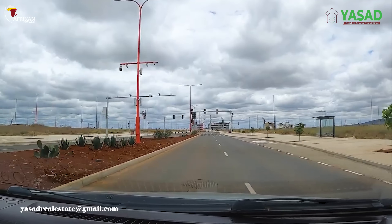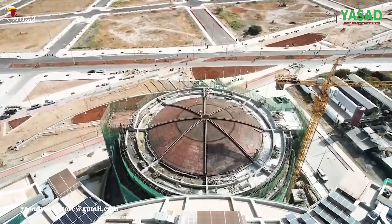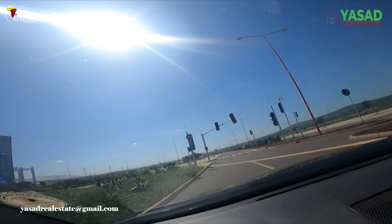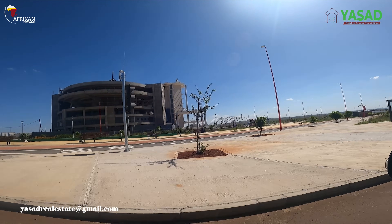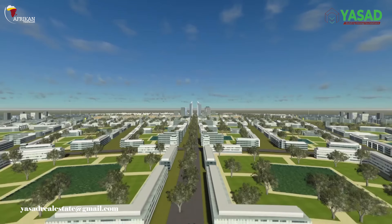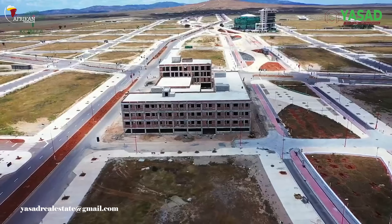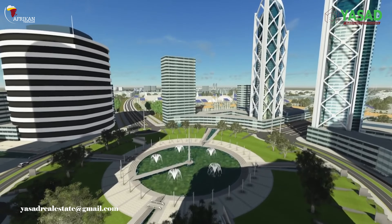Key infrastructure is already in place: roads, water and sewer lines, data centers, and a smart city operations center. The Technopolis is now home to the National Data Center, the Konza Complex, and several buildings housing local startups and international tenants. What sets Konza apart is its integration of smart infrastructure — from intelligent traffic systems to fiber-connected homes and IoT-powered public utilities. Konza is being built with innovation at its core, laying the foundation for Kenya's leap into the Fourth Industrial Revolution.